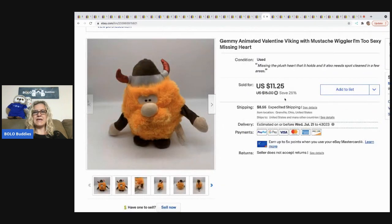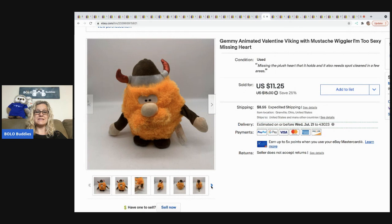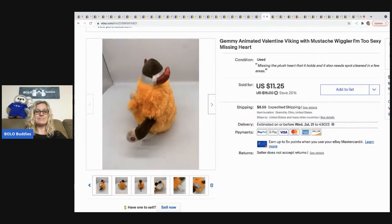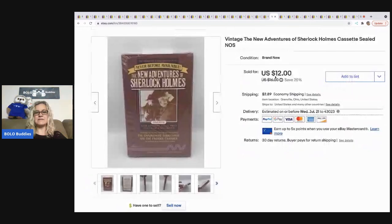The next item is this Jimmy animated Valentine Viking. I have a video on my Reseller Testing Products channel showing how he wiggles, dances, and sings — he's pretty funny. He was missing the plush heart he's supposed to hold and needed spot cleaning. I picked him up at the bins as part of a bins challenge, almost just donated him, but I listed him with full disclosure and he sold super fast — an international sale — for $10.13, buyer all in for $18.68.